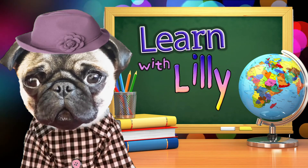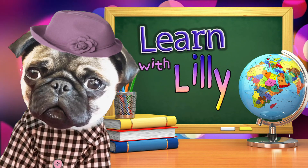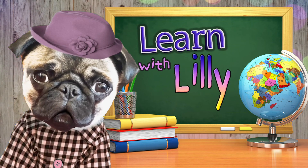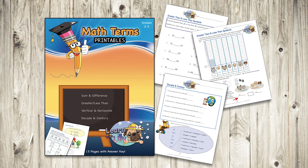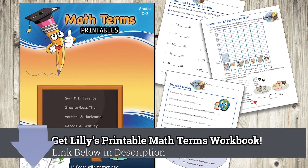Well, that's all the memory tricks I have for today. You can practice mastering these terms with my printable math terms workbook. Just click on the link in the description.